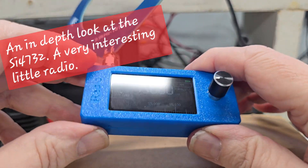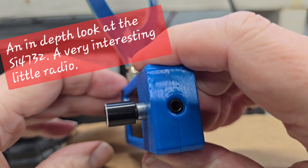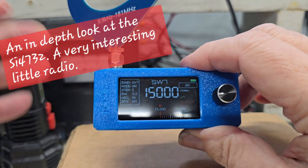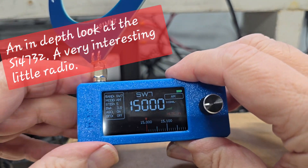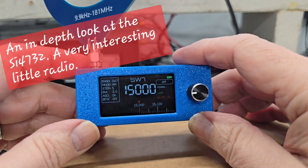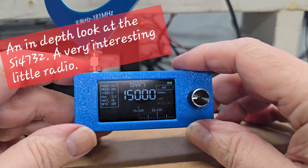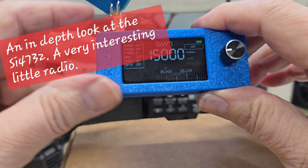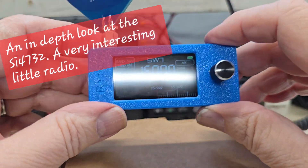I just want to point out some really obvious things in my first initial observations of when I got this radio, and it's pretty interesting. There are some very interesting aspects about this radio, and it's packed full of a lot of accessories that you wouldn't expect from something this small — it's only about an inch and a half by less than four inches.